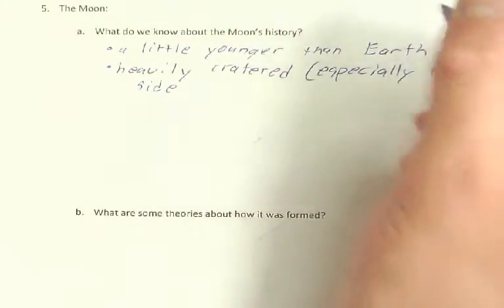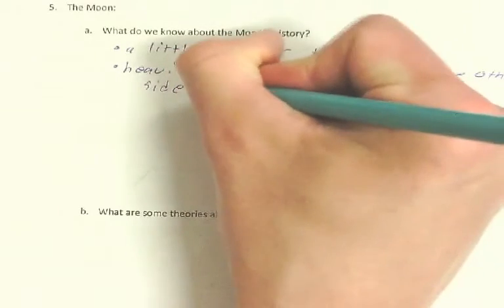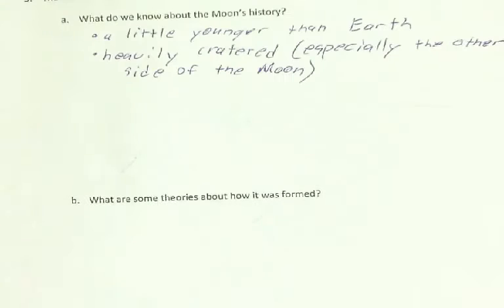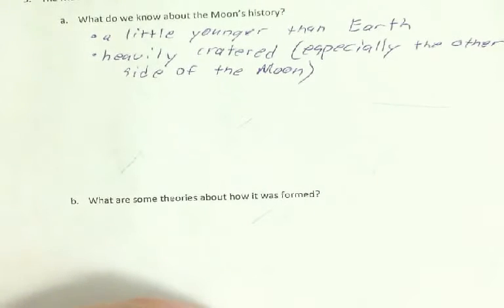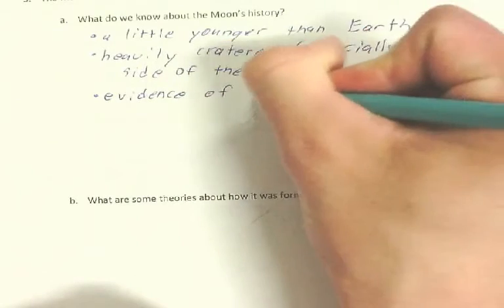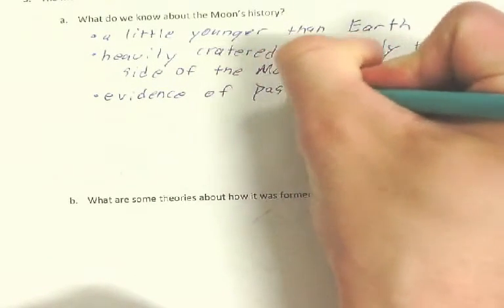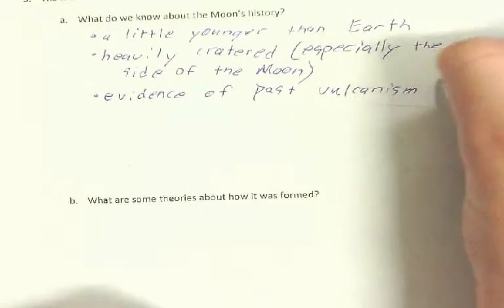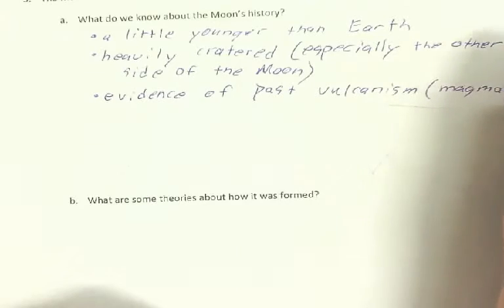Yes, the far side — the dark side if you're a Pink Floyd fan, though it's not actually a dark side. It's heavily cratered, especially the other side of the moon. There is evidence of volcanism, which is a fancy word for evidence that there used to be magma and volcano activity.